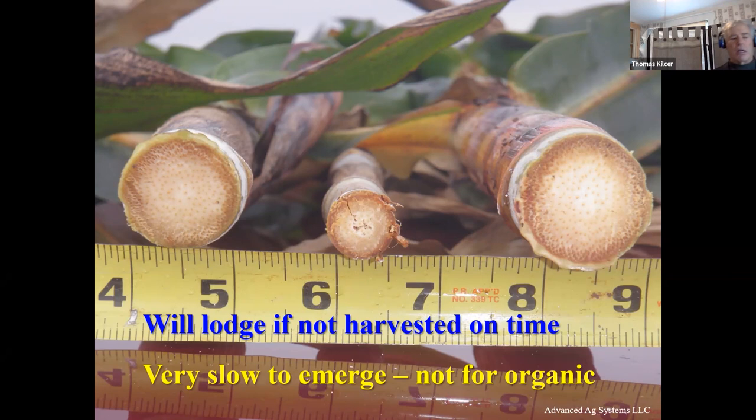For organic farms, we don't recommend the brachytic dwarf because it'll often take up to two weeks for them to get out of the ground. The non-brachytic is going to jump up out of the ground if you're using a stale seedbed and planting it right — it gets out of the ground a whole lot faster. So for the organic, we don't suggest the brachytic; it takes too long to get out of the ground.